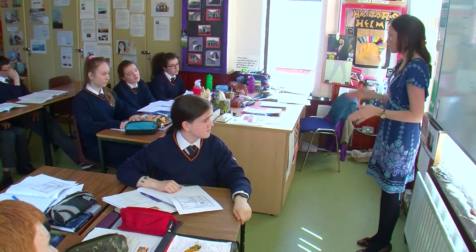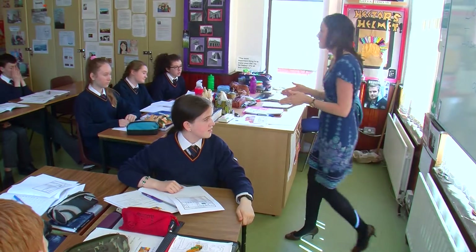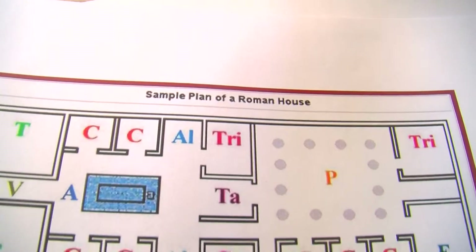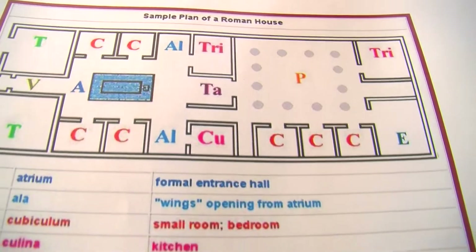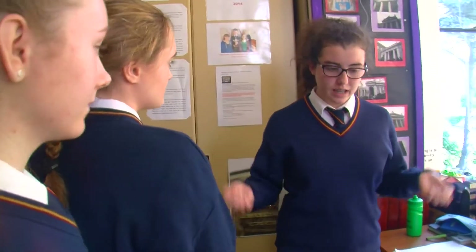I'm standing outside the Domus, on the right and the left of the Tabernet, I walk into the Festibulum. We were put into groups and we were told to guide each other through the Roman Domus. It was really useful because you were learning, but as you were acting out you didn't think you were actually learning it, but by the end you knew all eight new words.